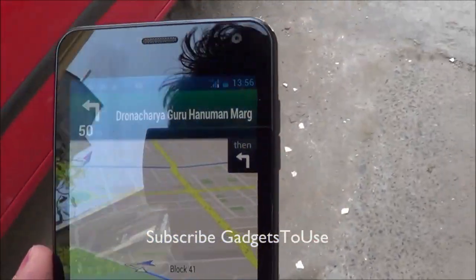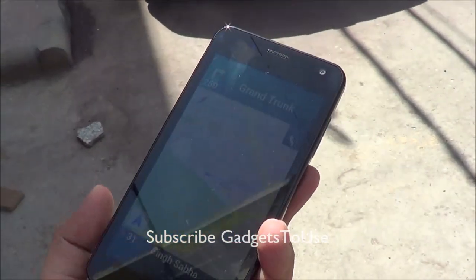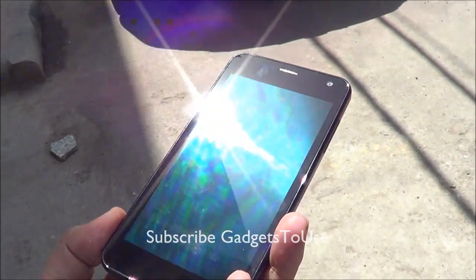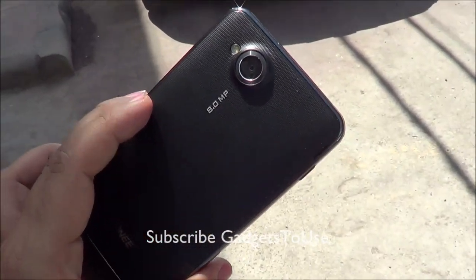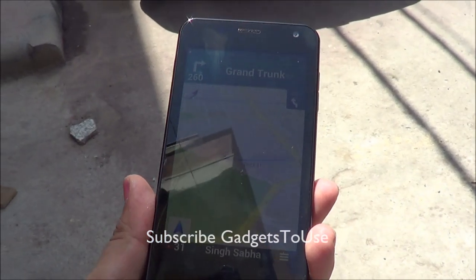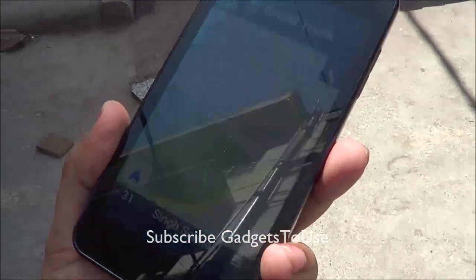This way navigation is going to work for you on this phone or any other Android phone using your 3G internet connection. Thanks for watching. If this video helped you, please click the like button. If not, please leave a comment. You can also subscribe for more videos. Do let us know if you are facing any specific issues on any Android phone — Micromax, Gioni, or any other brand — and we will help you fix that.